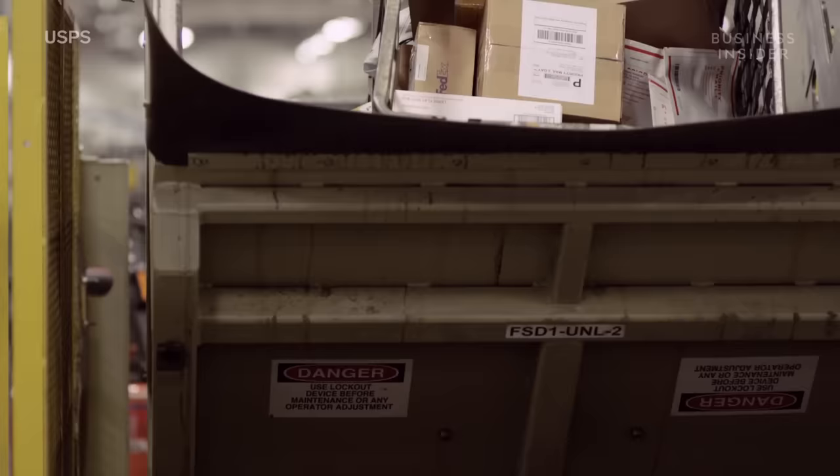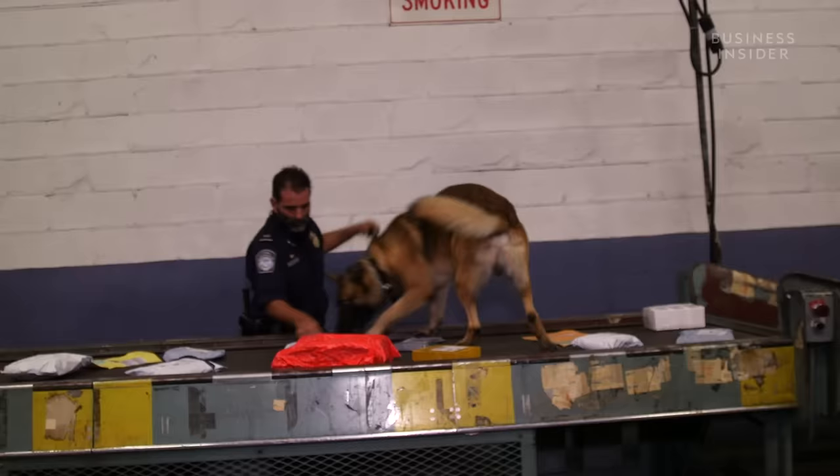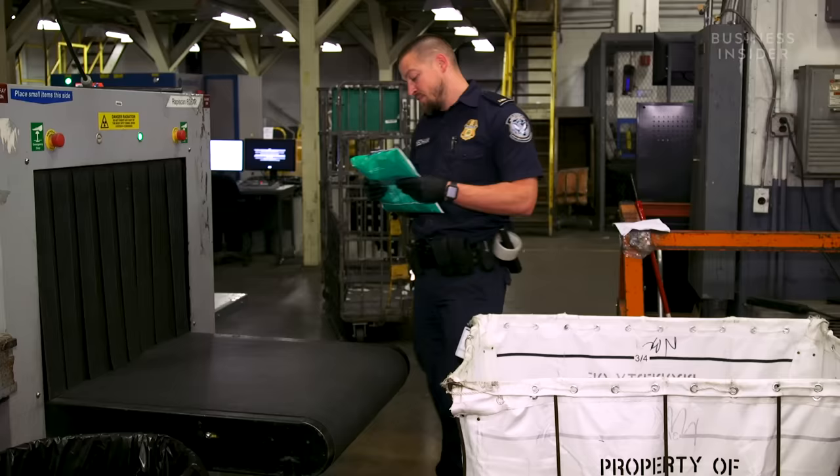About one million packages arrive at John F. Kennedy International Airport every day. And just like travelers have to go through customs, so do international packages. The U.S. Customs and Border Protection, or CBP, is tasked with screening all of them.